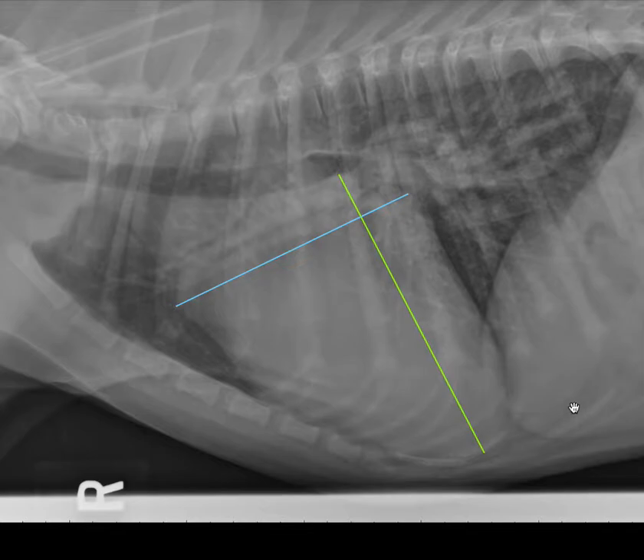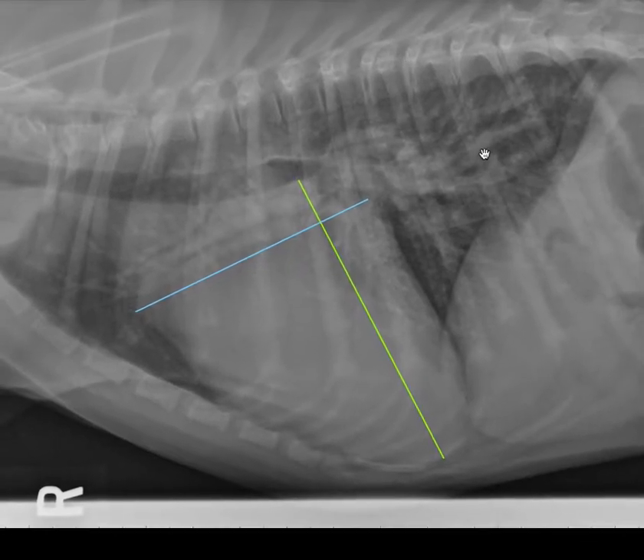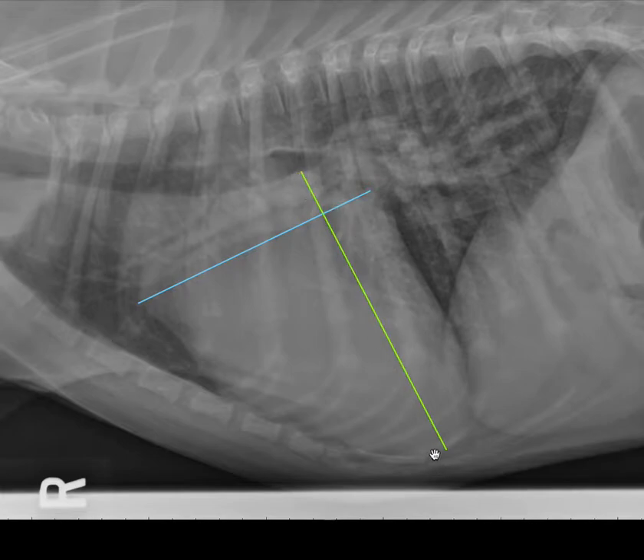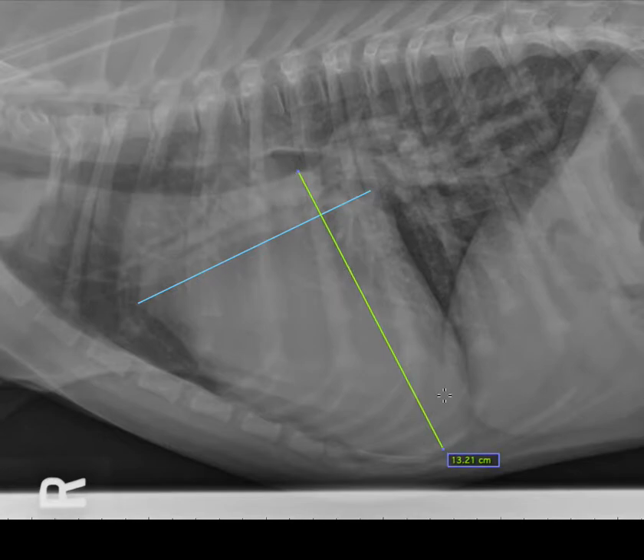Basically, if you're suspicious that a heart is large and you want to use the vertebral heart score to help you decide, the first thing you need to do is take one of the lateral views. Make sure the view is well-positioned and that you can see the vertebrae well — especially from T4 to T12. Then you're going to make two lines with calipers. The first line, which I have here in green, is the long axis. You're going to position this line from the carina — where the trachea branches or bifurcates — to the apex of the heart.